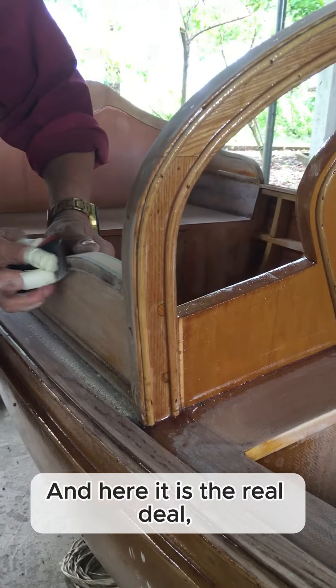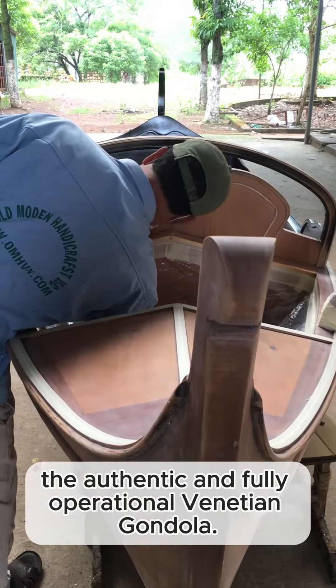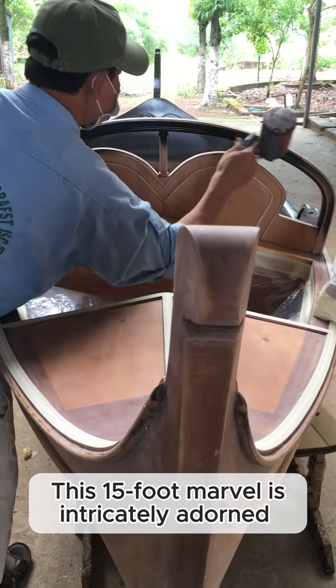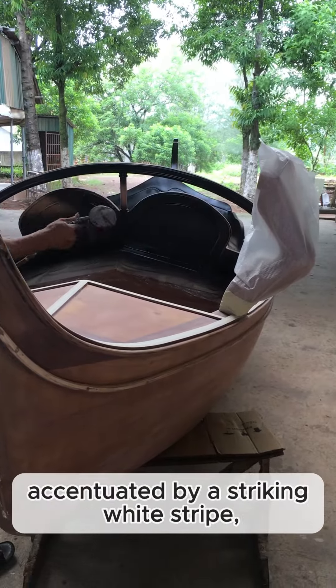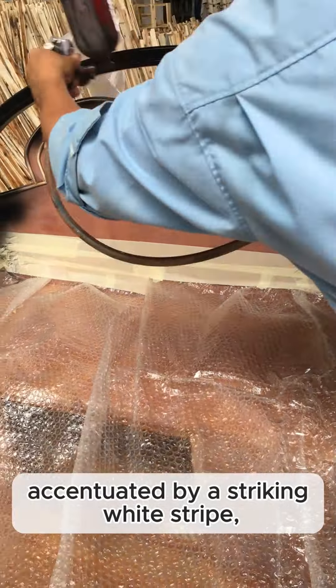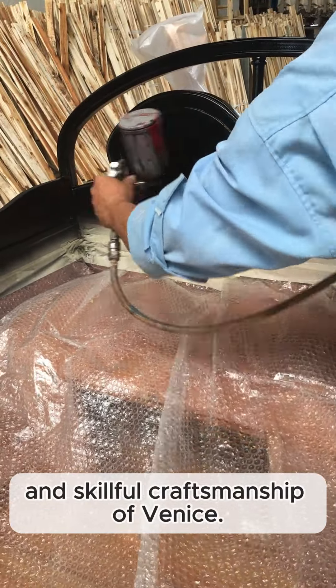And here it is — the real deal. The authentic and fully operational Venetian gondola. This 15-foot marvel is intricately adorned in its original black hue, accentuated by a striking white stripe, perfectly encapsulating the genuine charm and skillful craftsmanship of Venice.